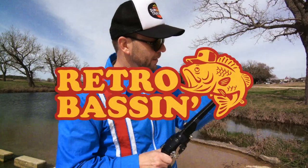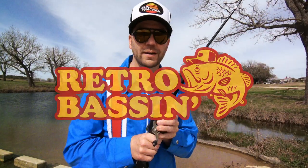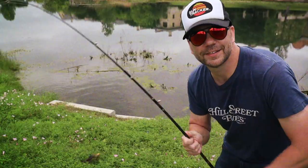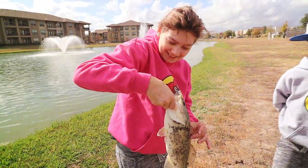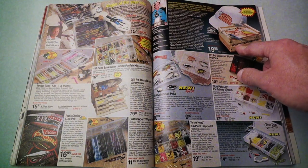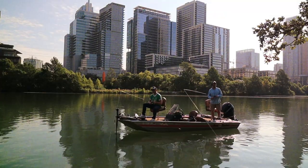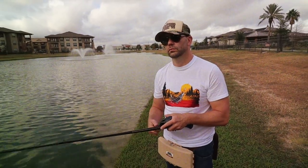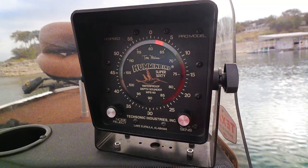Retro bassin, kicking some ass, wearing rayon jackets, thinking about Bill Dance. Ain't nothing better than 40-year-old lures coming off of Zebco 33s. Out on the bass boat, making beer cans flow, doing some trespassin', fishing it old school — this old stuff rules.